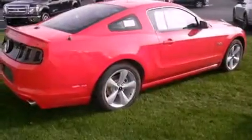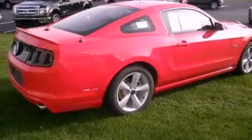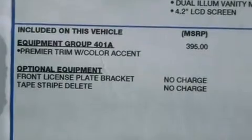Features include Bluetooth cell phone integration, traction control and stability control systems, xenon headlights, front fog lights, and tinted glass.